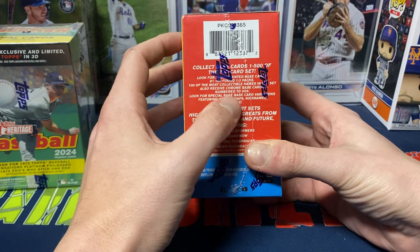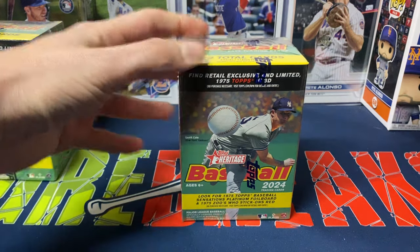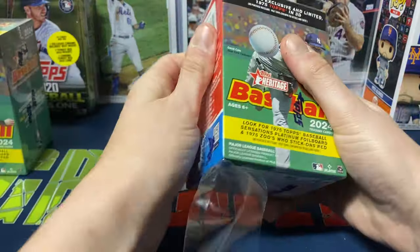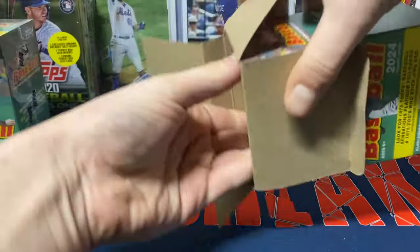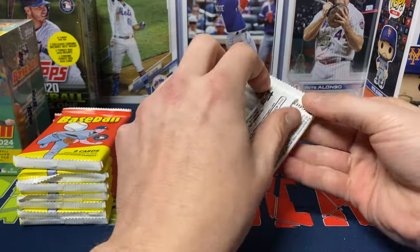With the short printed cards, you get one in every three packs, and they changed it this year — which I found out when we did the hanger box and value pack video yesterday. We had a huge rookie auto pull out of that. I didn't realize that the short printed cards are actually numbered 1 to 100 this year. Usually the short printed cards are numbered 401 to 500 in the last few years, to my knowledge at least.